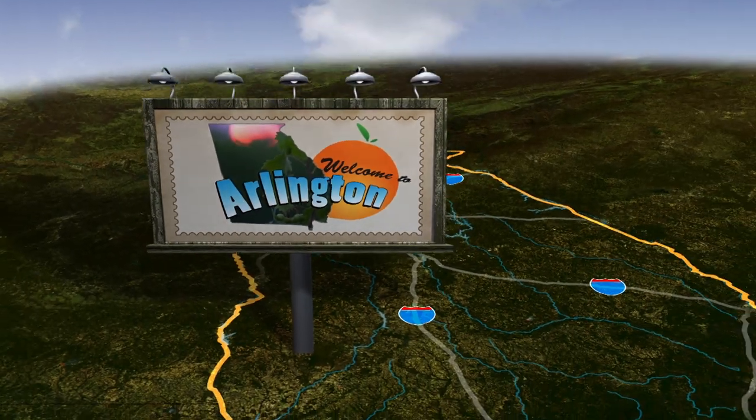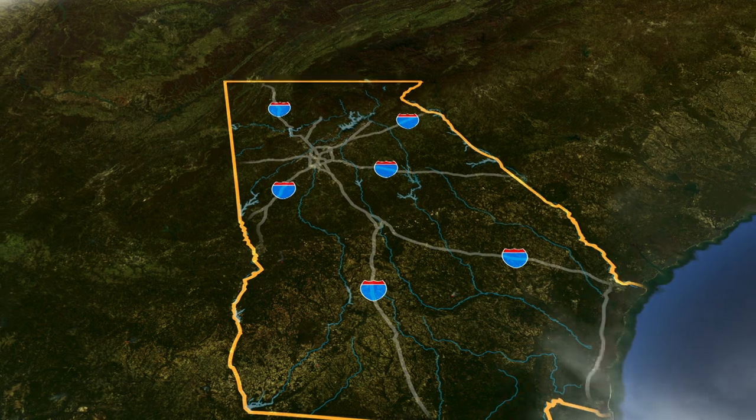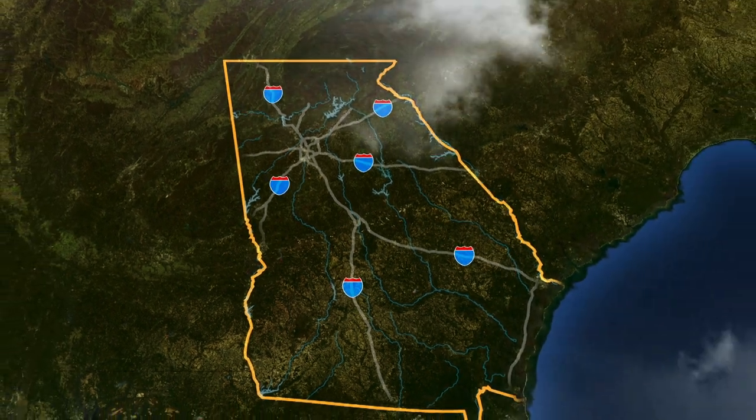That's it for this episode of Georgia Traveler. We hope you join us next time. Until then, pleasant journeys.